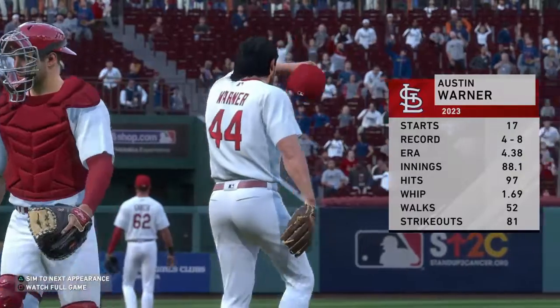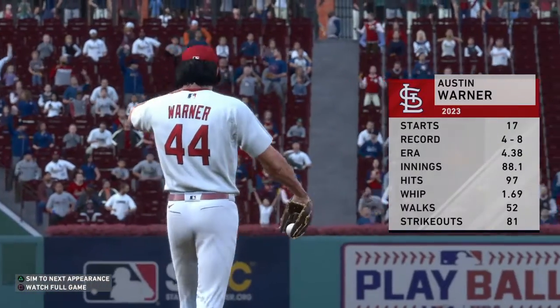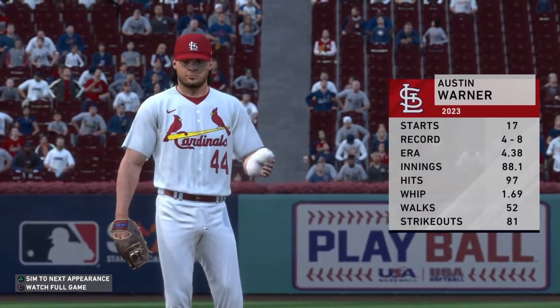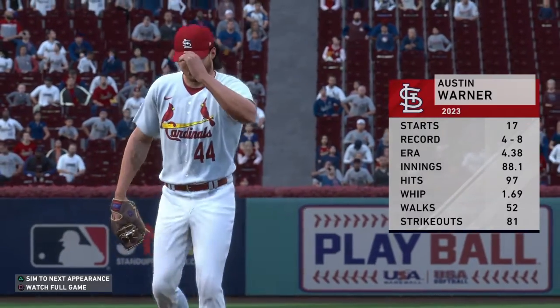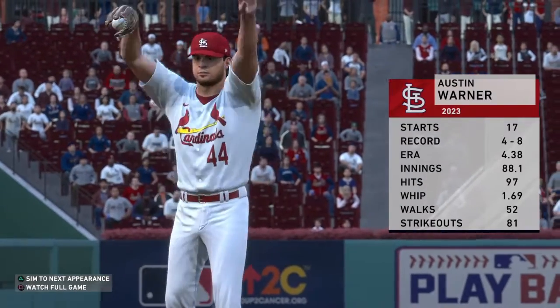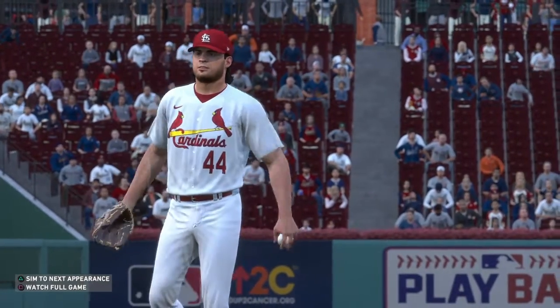Austin Warner will be on the mound for the series opener. You can't always judge a pitcher by the numbers. The ERA is into the fours coming into this start, but he's actually a pretty solid pitcher and every once in a while he can throw some decent games in there.